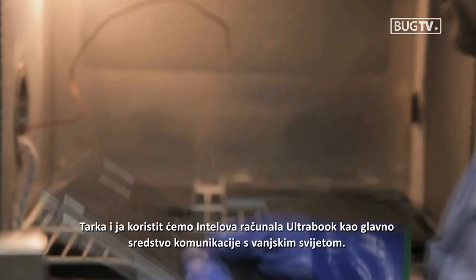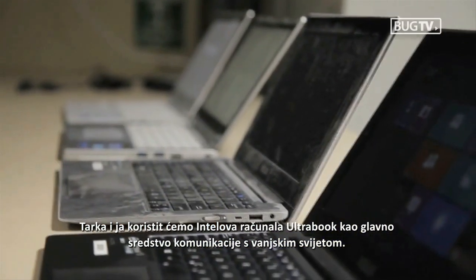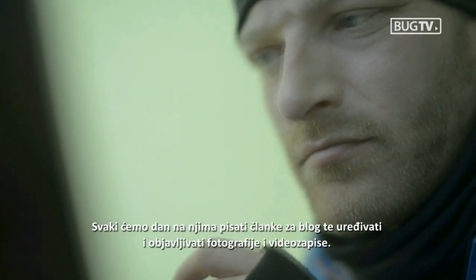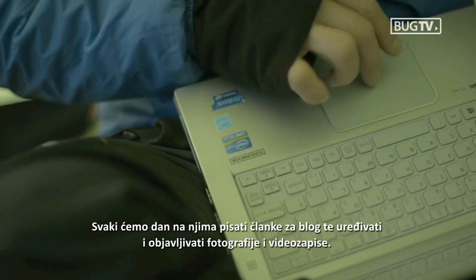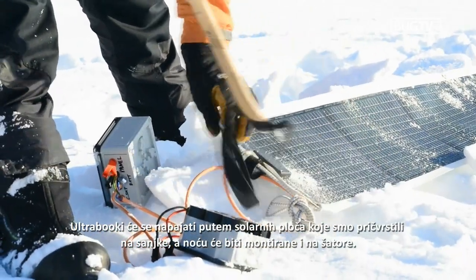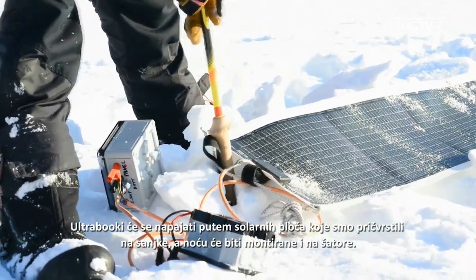Taka and I are using Intel Ultrabooks as the primary tool to communicate our story with the outside world. We'll be writing our daily blog posts and editing and uploading photos and video. Our Ultrabooks will be powered by the solar panels attached to our sleds and also on the tent at night.